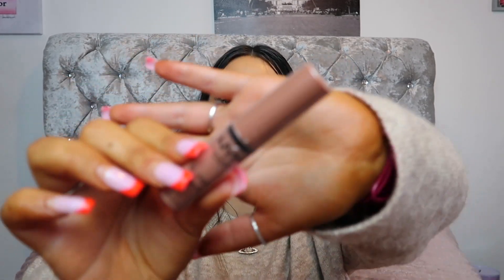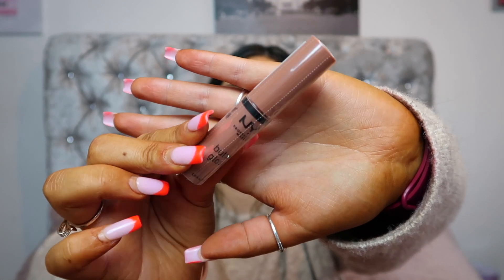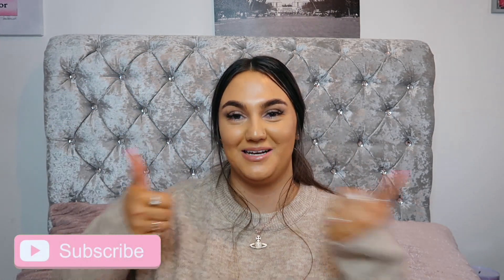And for day number twelve, the last day, we have this NYX Cosmetics Butter Gloss in the shade Madeleine. It's just a stunning nude colour and definitely perfect for Christmas Day if you're not wanting your typical red. So that is the end of today's video — I hope you guys did enjoy. Don't forget to smash a big thumbs up and subscribe if you haven't already. I will see you guys in my next video — bye!